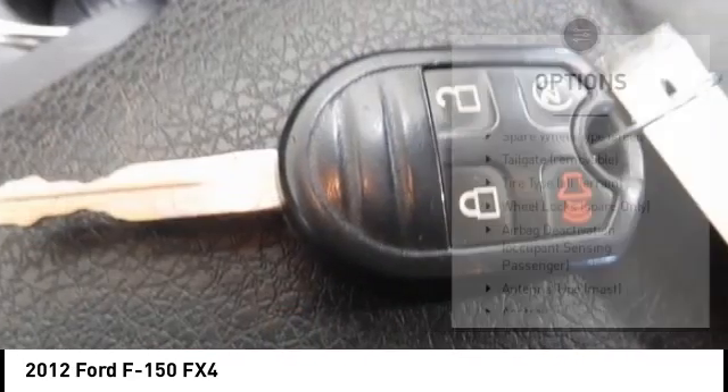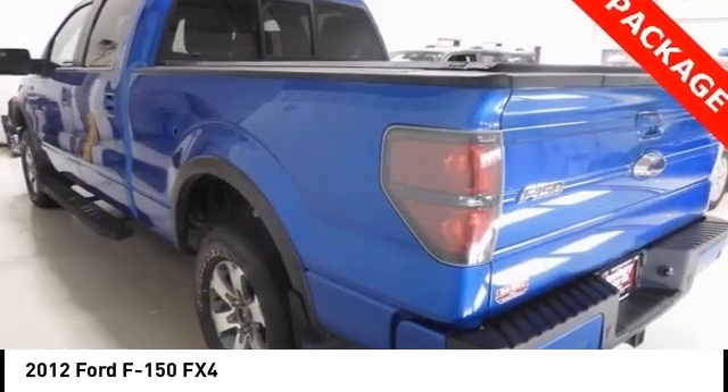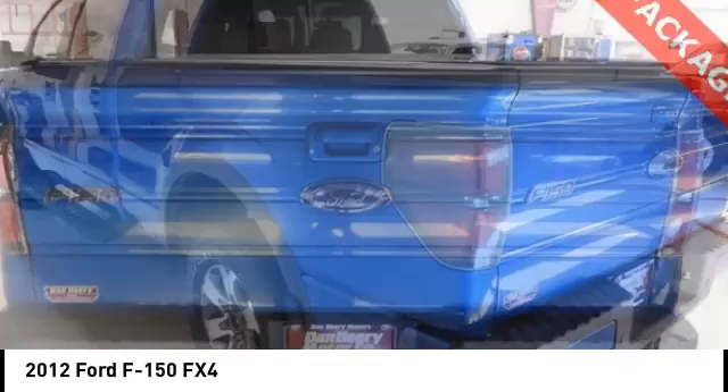Roll stability control, remote keyless entry, rear step bumper, fog lights, four wheel disc brakes. Your new ride is just a phone call away.